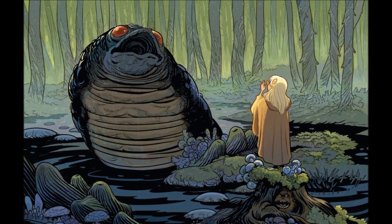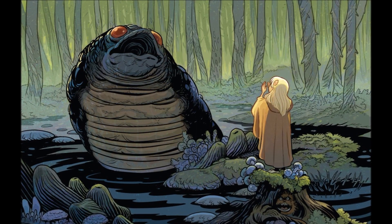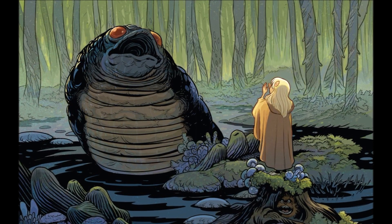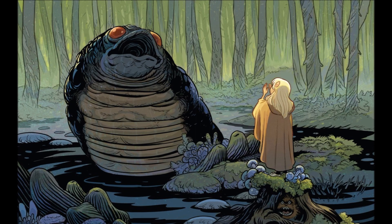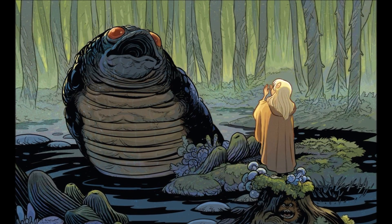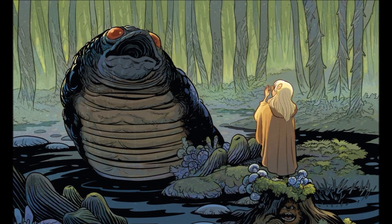Prized by the podlings for its delicious milk and soft meat, the nebri was consumed and utilized almost exclusively by podling communities, as the females were capable of producing many young over its very short one to two-year lifespan. And, according to the podlings, they would only use those who had died of natural causes.